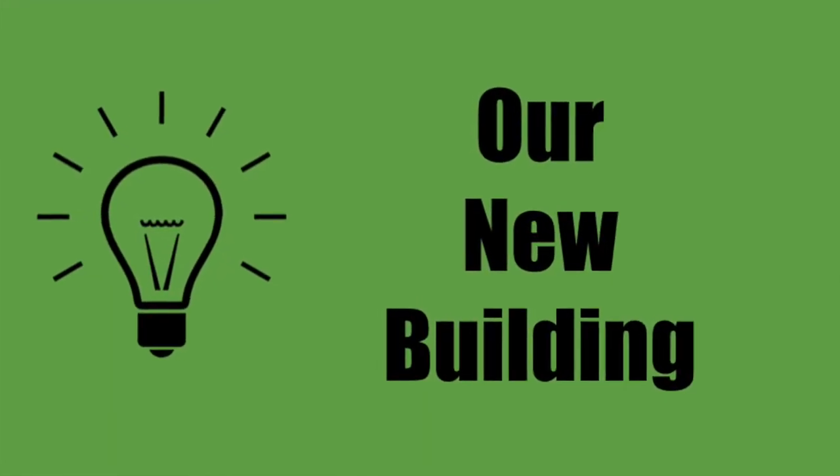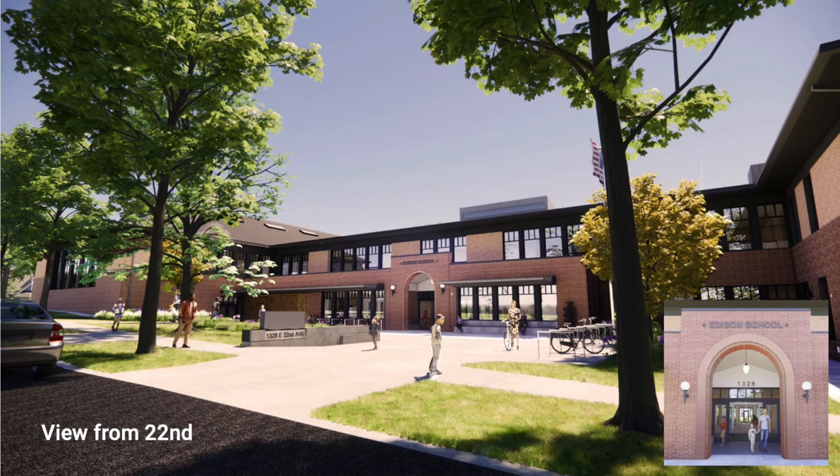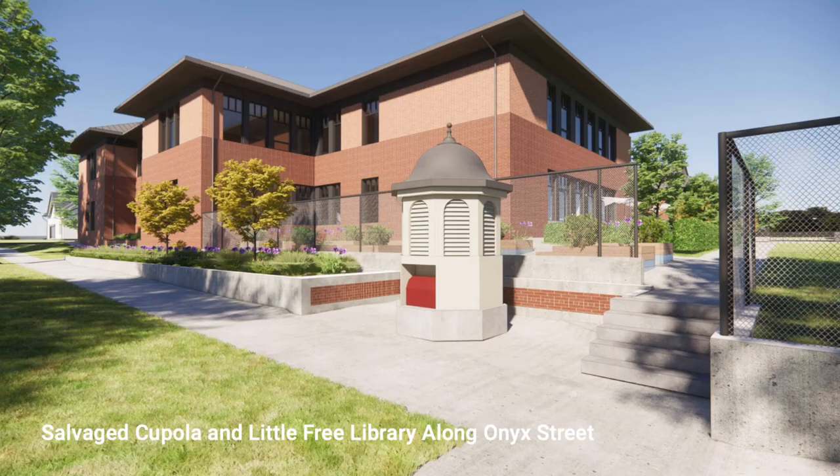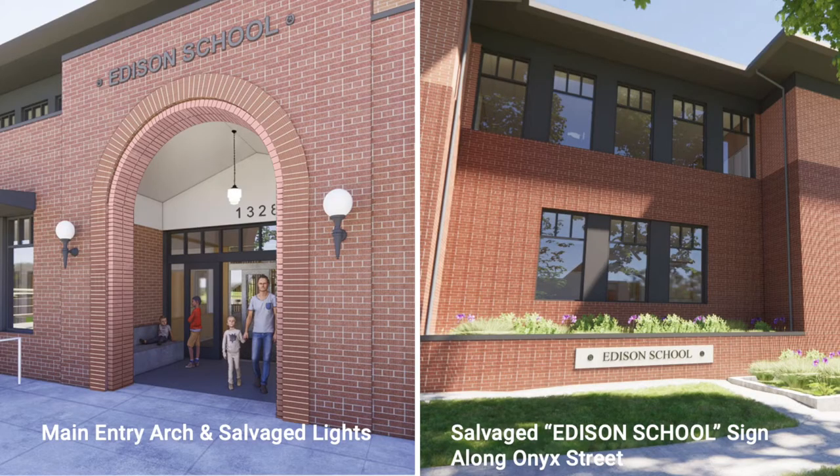This coming fall, we will be moving into the new Edison building. We want to thank the Eugene voters that supported the school bond in November 2018, which made this building possible. The design team had a unique task of creating a modern school that also incorporated sentimental items from the original 1926 school building. Edison has been an important part of the South Eugene neighborhood, and this new design was made to fit right in. When it was demolished, it was the oldest building in 4-J. In addition to housing Edison Elementary's K-5 grades, there will be additional space made for an early childhood center.